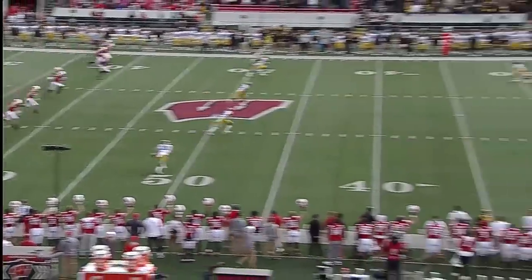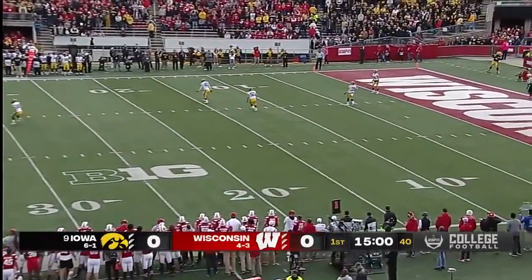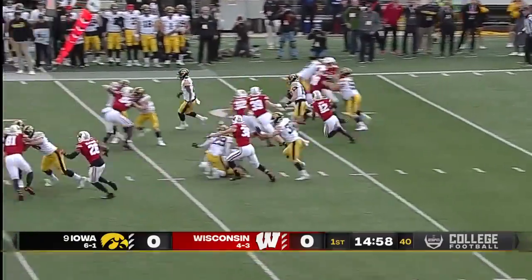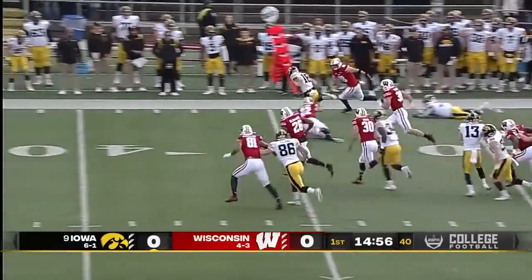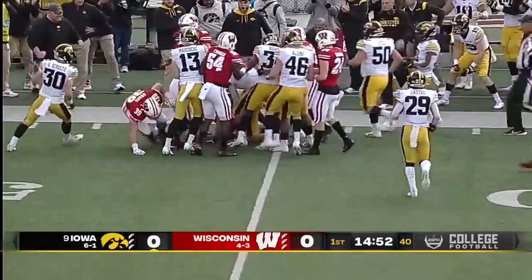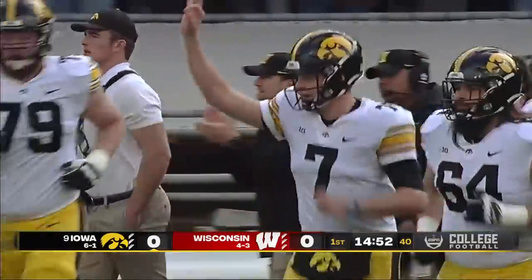It should be a fun, old-school Big Ten football game. Jack Dunn-Britnow. Charlie Jones with a good return as he gets across the 40, out to about the 45-yard line.